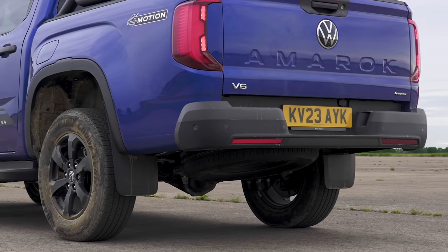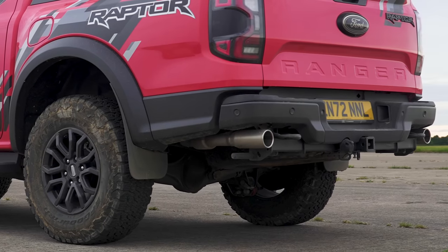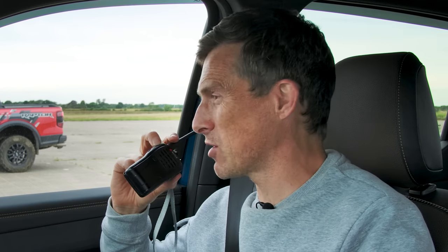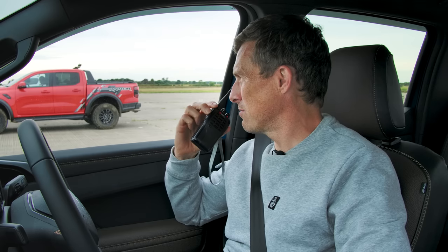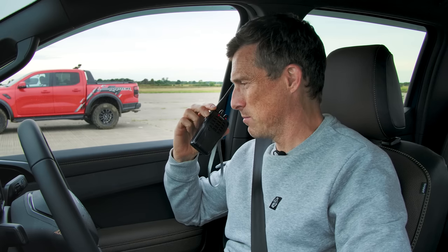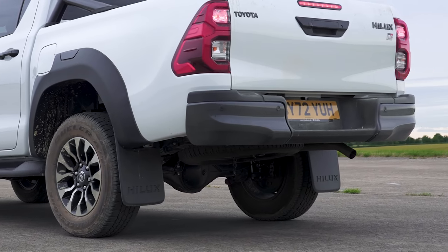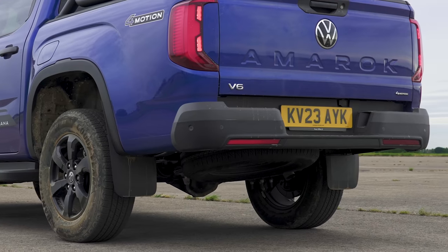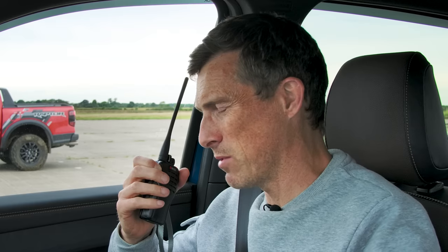Now let's continue with the customary CarWow soundcheck — I'm going to rev up my diesel engine. Is that a pickup truck? That sounds like a sports car! And it's got a blow-off valve — or dump valve as the youth would say. Sounds cool. Nick, let's hear your four-cylinder diesel. This is going to be disappointing. Doesn't sound great. I think they both sound pretty poor.